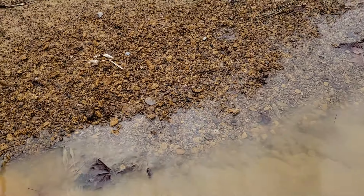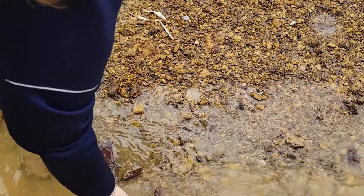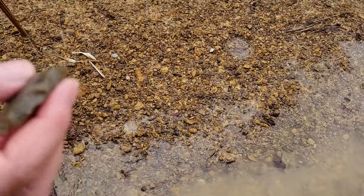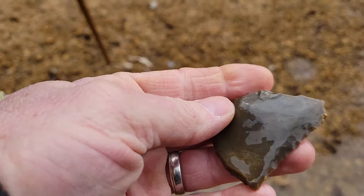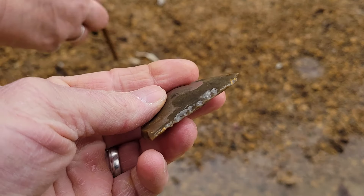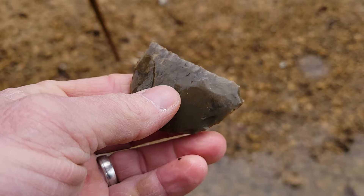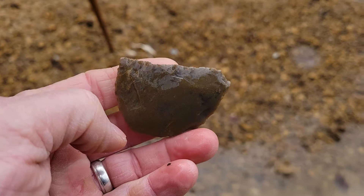Go ahead and pick it up, baby. What is that? It looks to me like a piece of an arrowhead, but maybe a scraper? Looks like something broke in half. Yeah, it's a scraper. See that? It's a nice little piece, though. Nice little scraper.